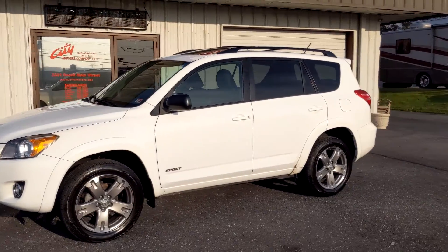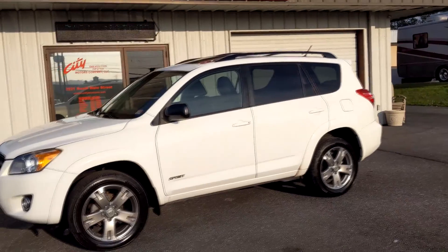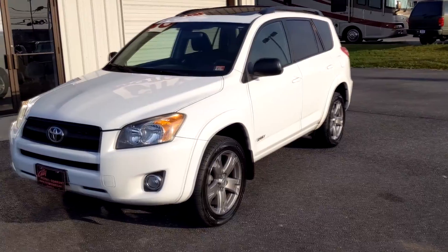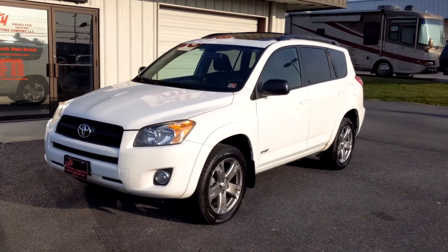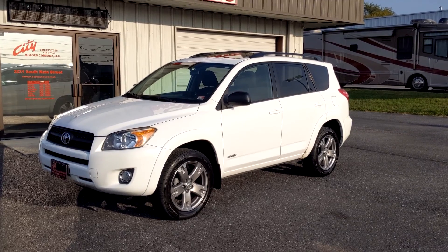We're not going to charge you those fees — that's ridiculous. If someone tries to do that, don't pay them. You can call us at 540-433-7335, text us 24/7. Do not miss this one — it is extremely clean, very well maintained, and very affordable. We hope to see you soon. Thanks for stopping by.